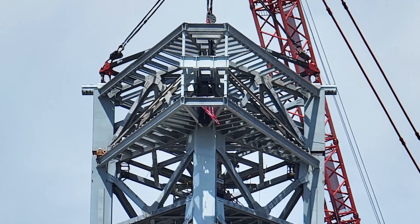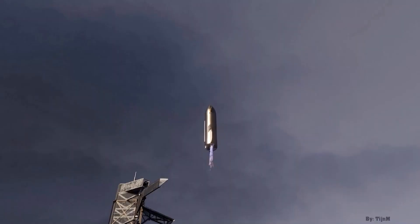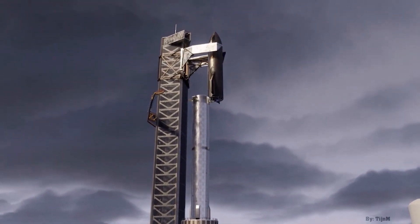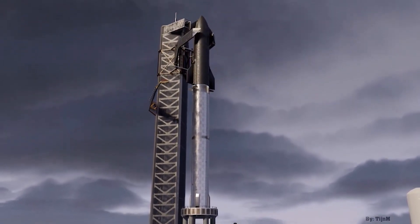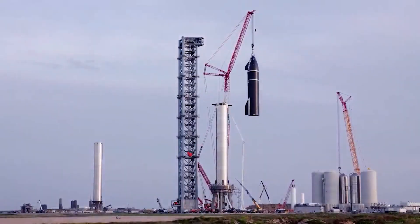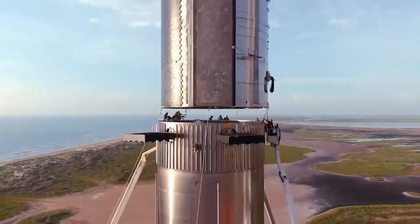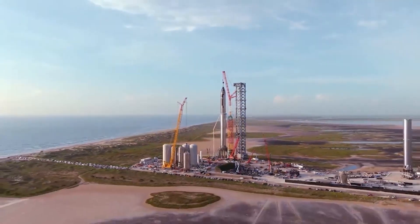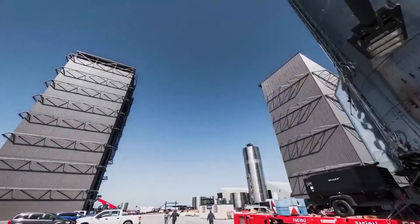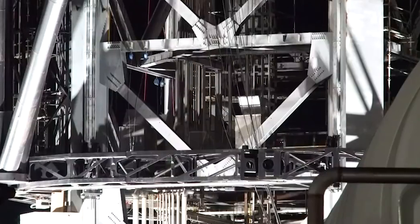A handful of days later, arm testing continued, with SpaceX lifting the carriage higher than it had traveled before and demonstrating more complex longitudinal movements that required synchronized motion of both arms. On January 9th, SpaceX performed the most ambitious arm testing yet, nearly lifting the arms to the top of their 460-foot tall launch tower backbone to simulate the range of vertical motion required to lift and stack Starship and Super Heavy. SpaceX also installed a temporary frame meant to simulate a Starship or Super Heavy booster, foreshadowing additional testing. That jig raised the stakes, as anything less than precise, synchronized movement of both arms could have caused the heavy steel frame to fall hundreds of feet onto equipment and structures directly below. Thankfully, the arms performed well and returned to their resting position without issue.